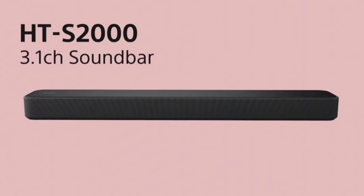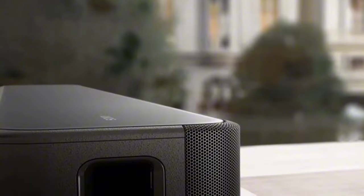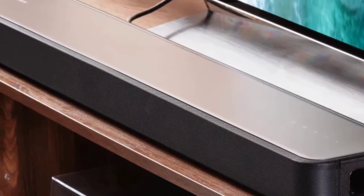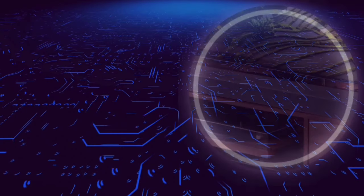To wrap it up, the Sony HTS-2000 soundbar is a fantastic choice for anyone wanting to enhance their home audio experience. With its compact design, powerful features, and easy connectivity, it's a sound investment for movie lovers and music enthusiasts alike.